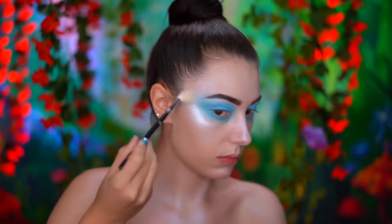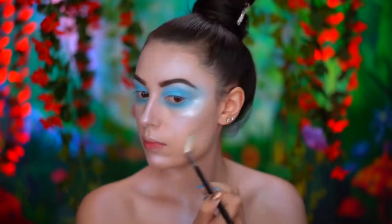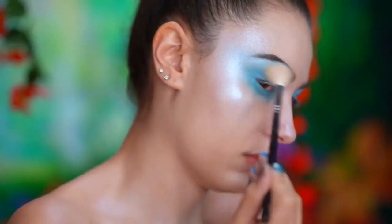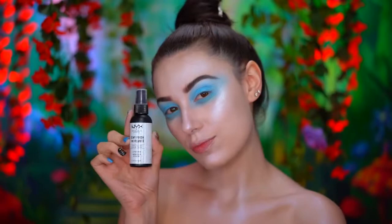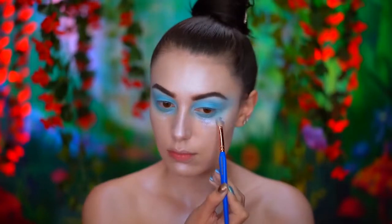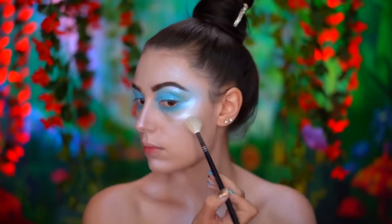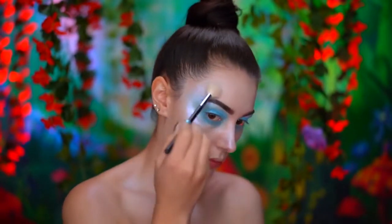With a loose powder highlight, I'm adding more glow to the high points of the face. Here I'm spritzing my face with a dewy mist and then adding iridescent glitter under my eyes, also adding some around the temples and cheekbones. I made sure to blend all of that into the eye look, which will give a glistening wet look.